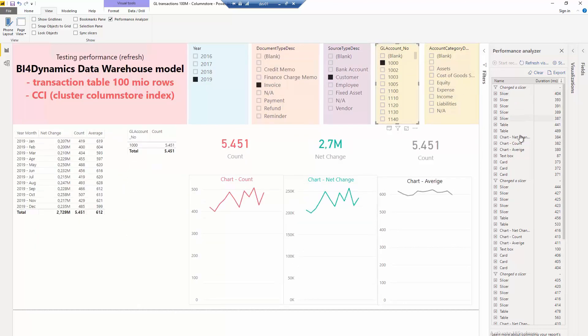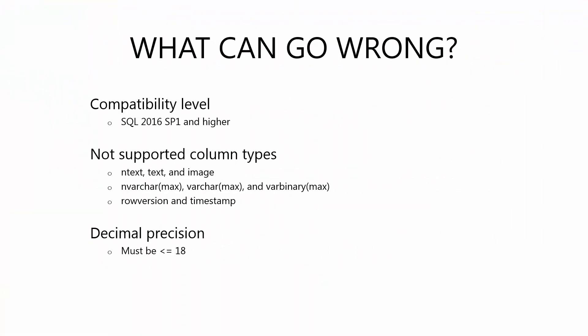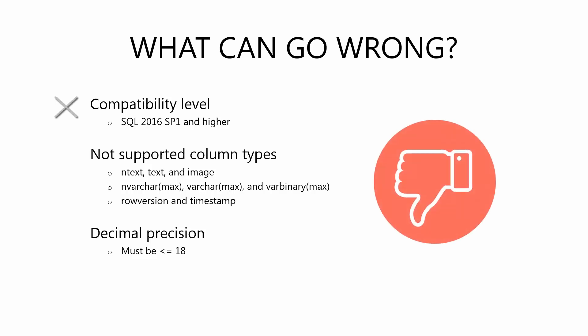The development process and content are the same. Cluster Column Store will not work at lower compatibility levels with certain column types like timestamp and, surprisingly, with higher decimal precision.